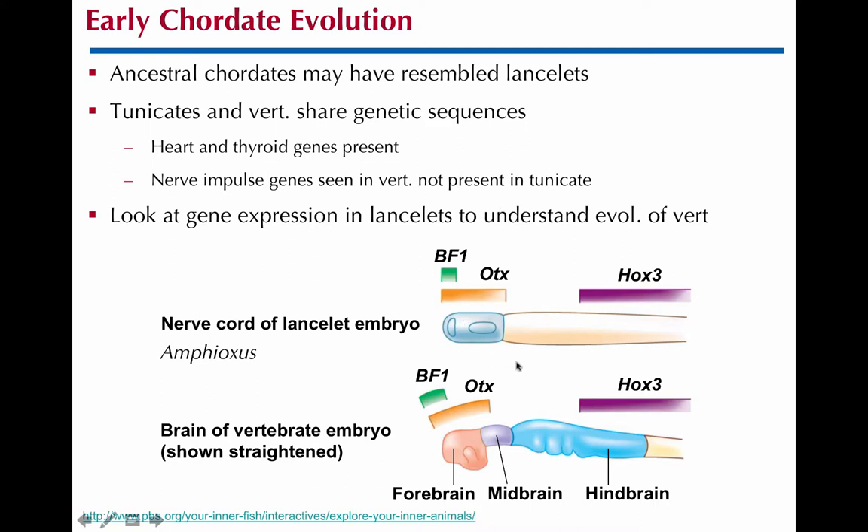Here's the lancelet. It's really interesting if you look at gene expression — in this case, brain and central nervous system differentiation genes — they are actually expressed in the same pattern in vertebrates and these invertebrate chordates. So we can see very early on, even though it doesn't have the well-developed brain structures of vertebrates, we still have that expression in the same sort of pattern.